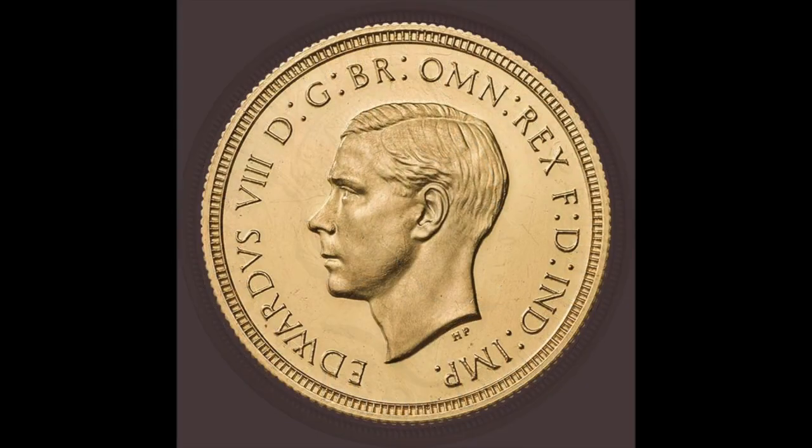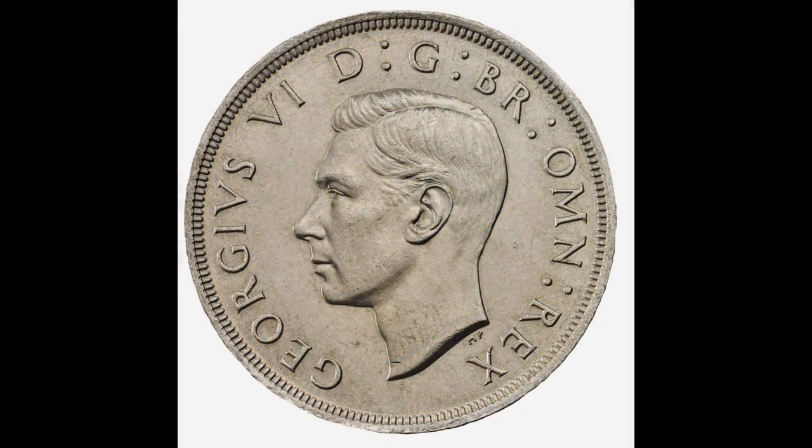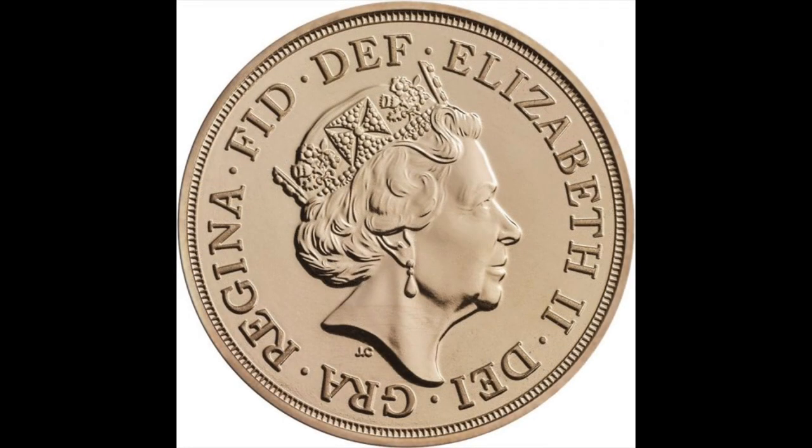From the time of Charles II onwards, a tradition developed of monarchs being represented on coins facing in the opposite direction to their immediate predecessor. The exception was the brief reign of Edward VIII. He preferred his left profile, so designs for proposed coins show Edward VIII facing left. But of course, he was only king for a matter of months before he abdicated for love, and was never crowned. The right-left tradition was restored in the reign of his brother, George VI, who found himself unexpectedly acceding to the throne, with his portrait facing left, as if Edward VIII had faced right. Nevertheless, the late queen reassuringly faced right for all of her long reign, though left on postage stamps.